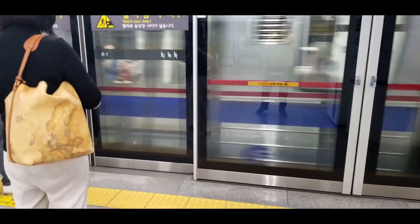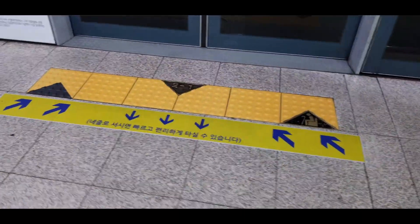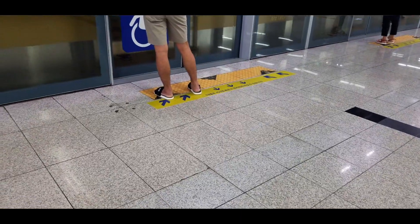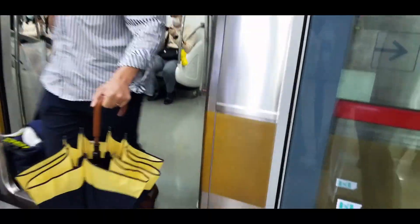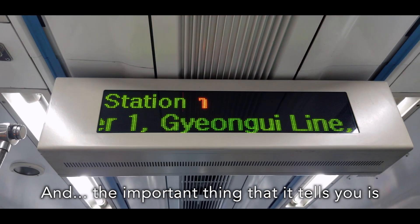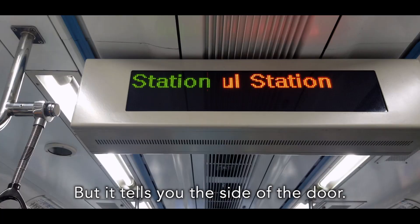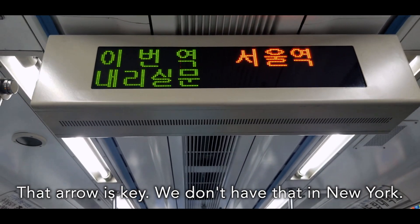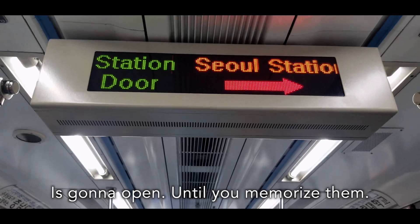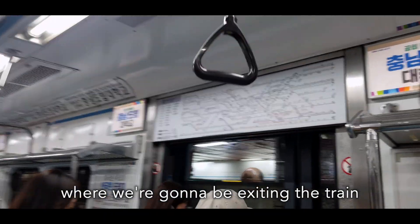What I want to point out is everybody starts waiting on the sides, people come out first, and then we come in. Inside the train they always have announcements in both English and Korean. The important thing is it tells you which line you are on, which station you're arriving at, and it tells you which side of the door is going to open. That arrow right there is key — we don't have that in New York, so you're always wondering which side is going to open. But here it tells you right away.